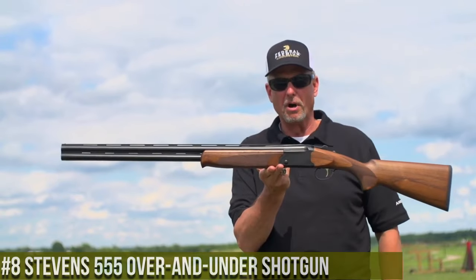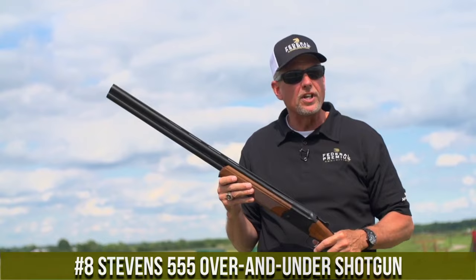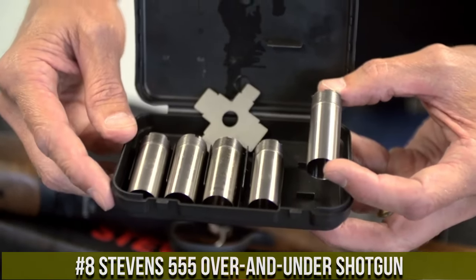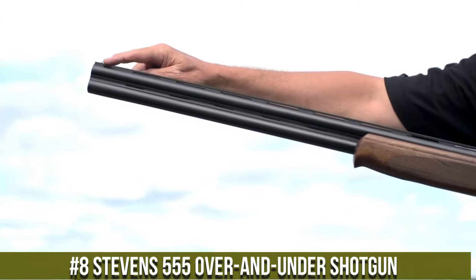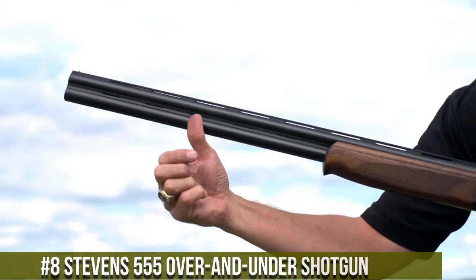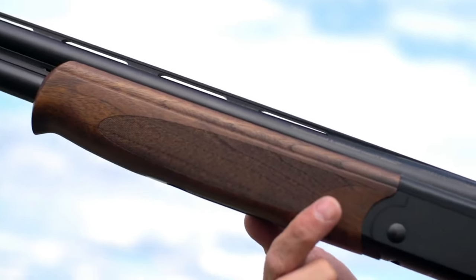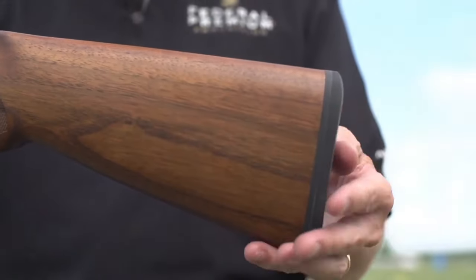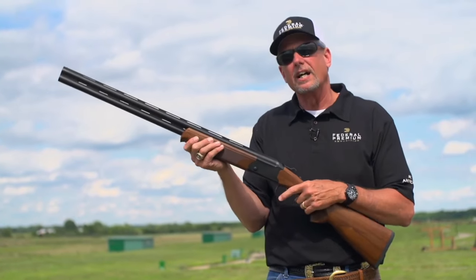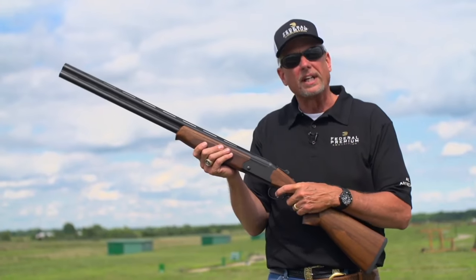Number 8: Stevens 555 over-and-under shotgun. An affordable and reliable over-and-under shotgun that delivers exceptional value and performance. Built by Stevens, the 555 combines simplicity and functionality in a sleek package. This shotgun features a lightweight aluminum receiver, ensuring a comfortable carry without sacrificing durability.